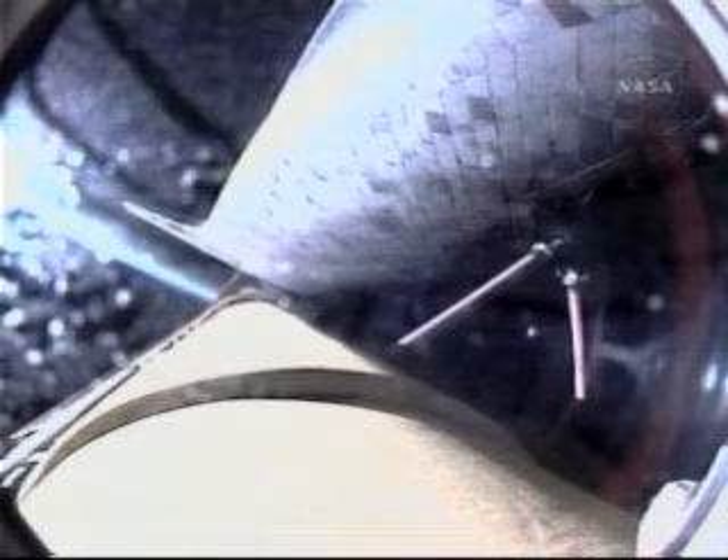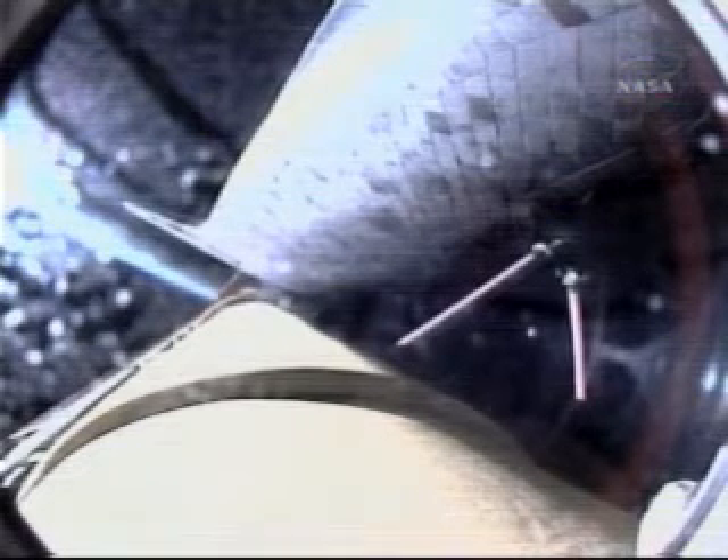Now three minutes and 37 seconds into the flight, Discovery continuing on its path to orbit, flying at 5,000 miles per hour, 56 miles in altitude, and 127 miles downrange. Discovery, negative return. Discovery copies, negative return. Discovery is now flying too high and too fast to return to the Kennedy Space Center and the shuttle landing facility in the event of an engine failure.